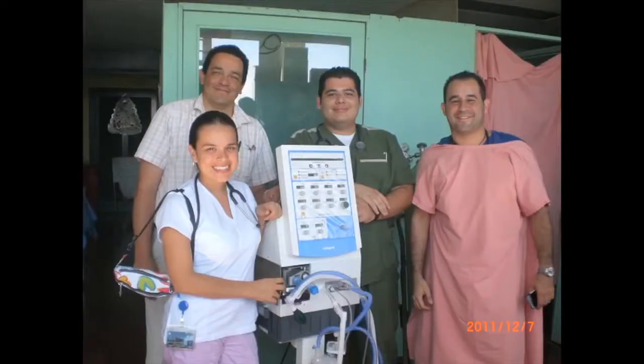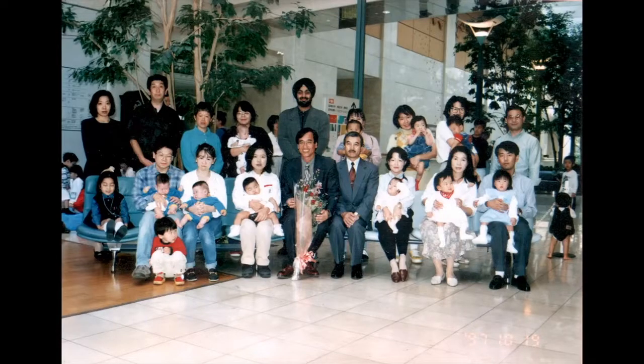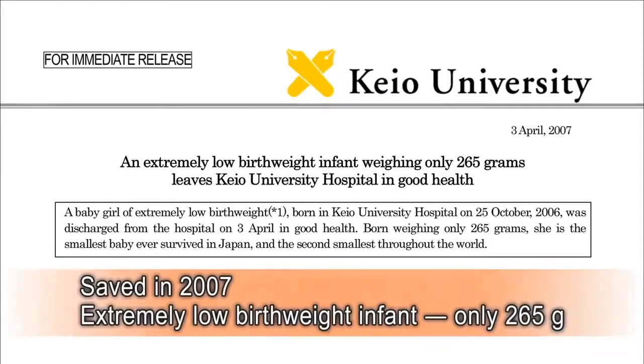Although formerly difficult, saving the lives of extremely premature infants is now possible. This technology is so advanced that Japan has one of the world's lowest infant mortality rates. In 2007, the life of a newborn with an extremely low birth weight of just 265 grams was saved.